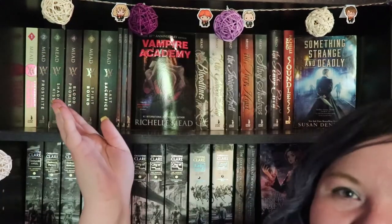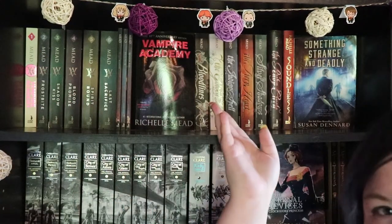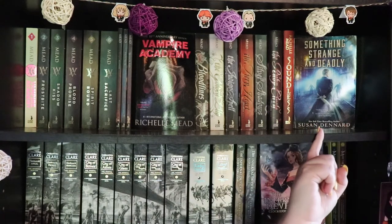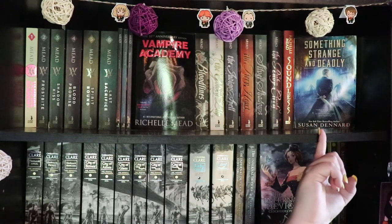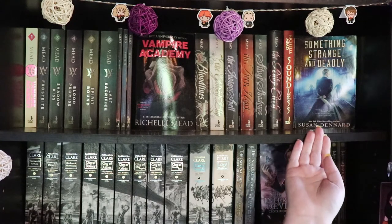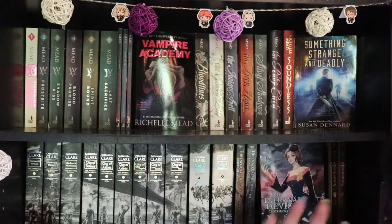I'm all the way down here, you can't see me. We're gonna start with the shelf right here. It is all Richelle Mead with the exception of this book right here, which is Something Strange and Deadly by Susan Dennard, which I actually just finished the other day. There wasn't enough room on my shelf next to my Witchlands series and there was an empty space there, so that's where it ended up.